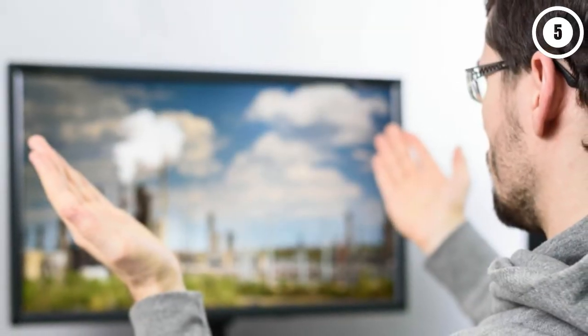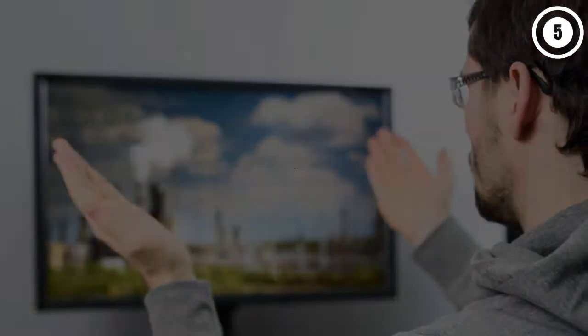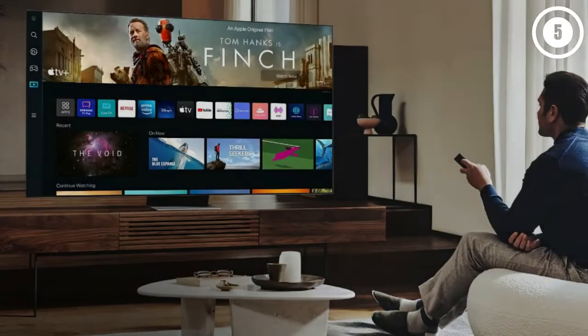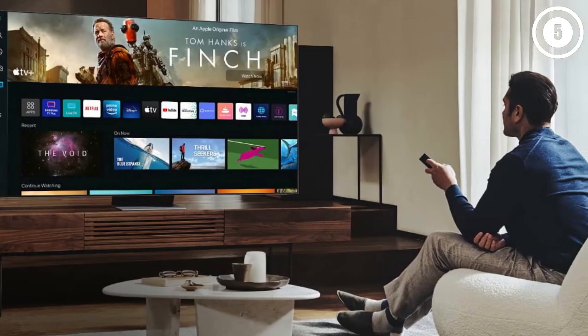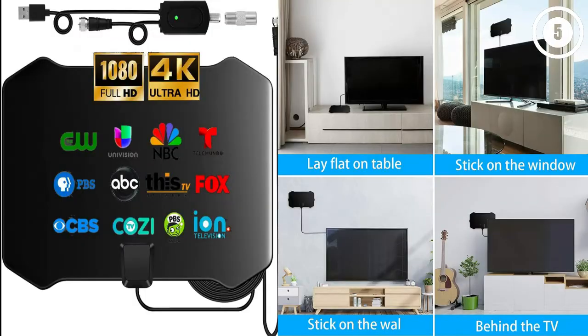Unique design. The Indoor/Outdoor HD TV Antenna can be placed almost anywhere in your home. It will look very compatible with your TV and other accessories in your home. It is designed by our engineers to be compatible with any environment and will be an indispensable part of modern homes.